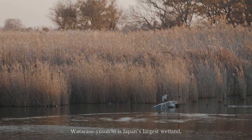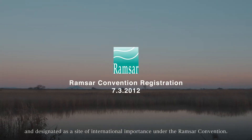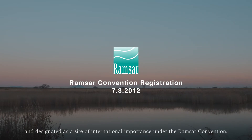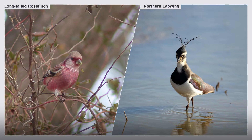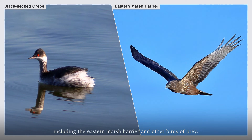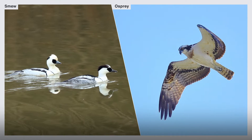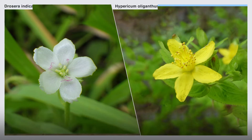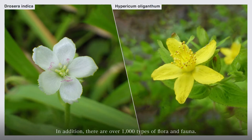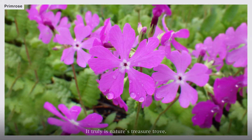Watarase Yusuichi is Japan's largest wetland, and designated as a site of international importance under the Ramsar Convention. There is a thriving bird population, including the eastern marsh harrier and other birds of prey. In addition, there are over 1,000 types of flora and fauna. It truly is nature's treasure trove.